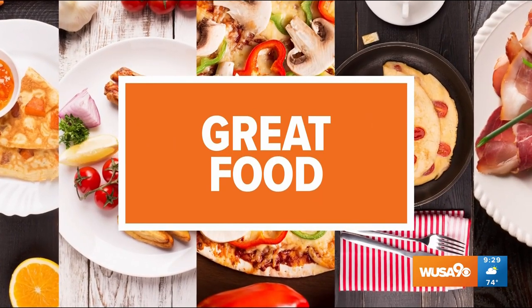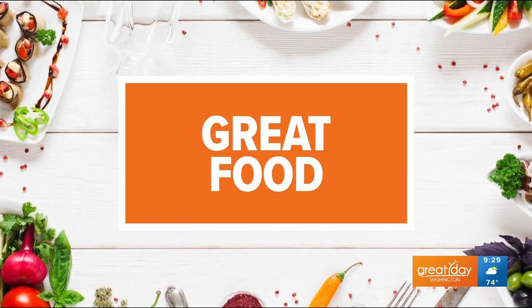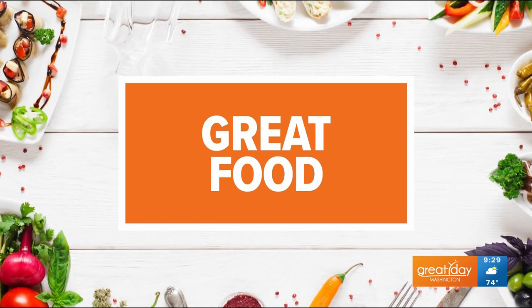Slice and Pie is a pizza joint located on 14th Street, and it was recently named one of the top 50 pizza restaurants in the United States. It's also the only pizza restaurant in D.C. to achieve that honor. We've got the owner, Giulio Adriani, here to show us how he serves up some of the best pizza in the country.